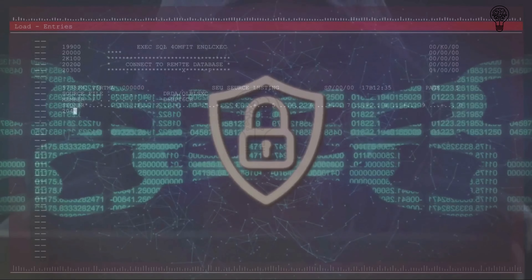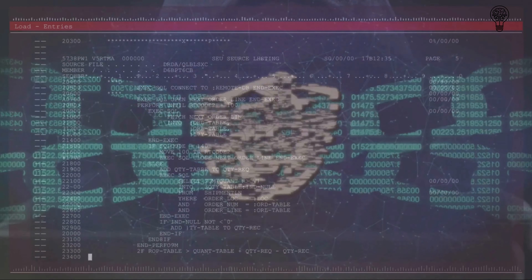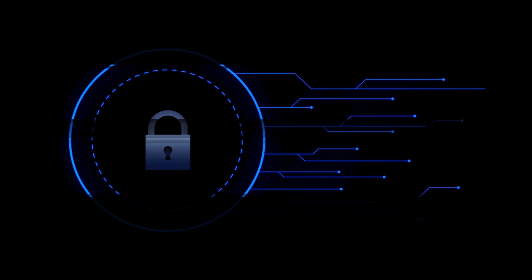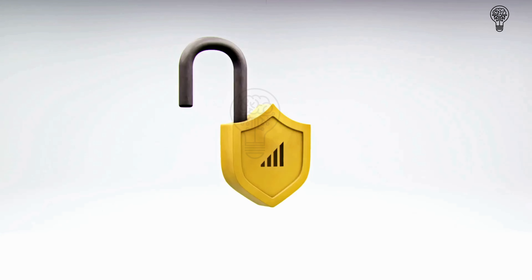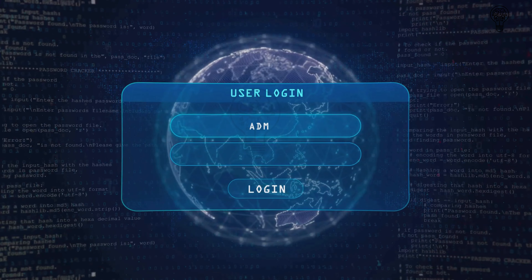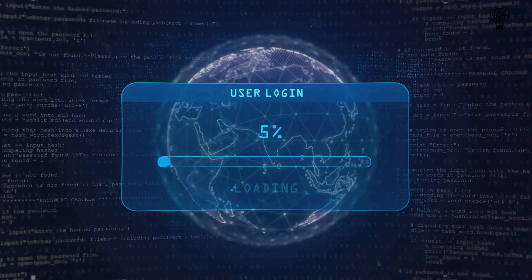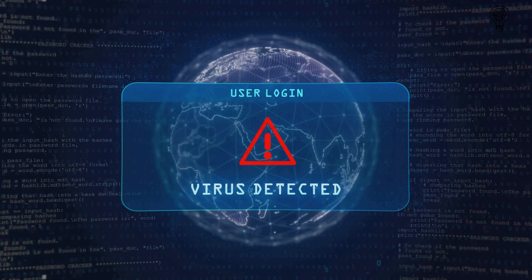Google Gemini has taken some significant strides in security. With a multi-layered security system, it includes automatic updates and sandboxing technology to ensure that your data is always protected. Sandboxing essentially means that each app you open operates in its own isolated environment, so even if an app is compromised, the threat is contained and can't spread to the rest of your system. What's more, Google Gemini has a built-in virus protection that works around the clock, scanning for threats and removing them before they can cause harm. It's like having a bodyguard for your digital life.